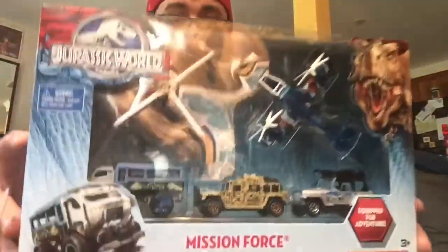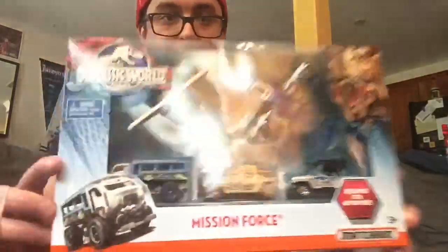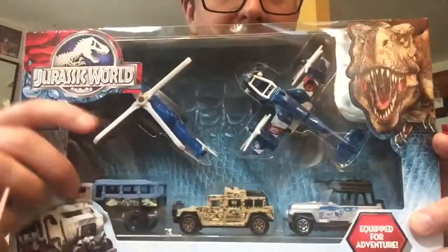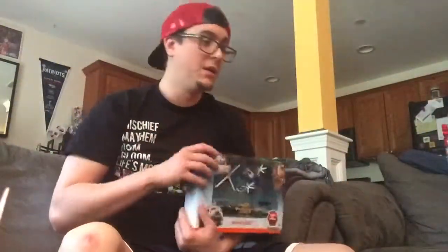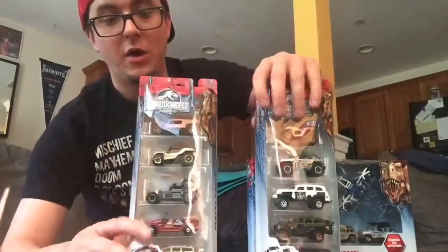First up, this is the Mission Force Pack which I've only seen at Toys R Us for $10.99. It has a helicopter and a plane and then three exclusive vehicles that aren't in any of the other packages. On the back it talks about the five vehicles that are in here, so $10.99 and you do get the two flying vehicles.